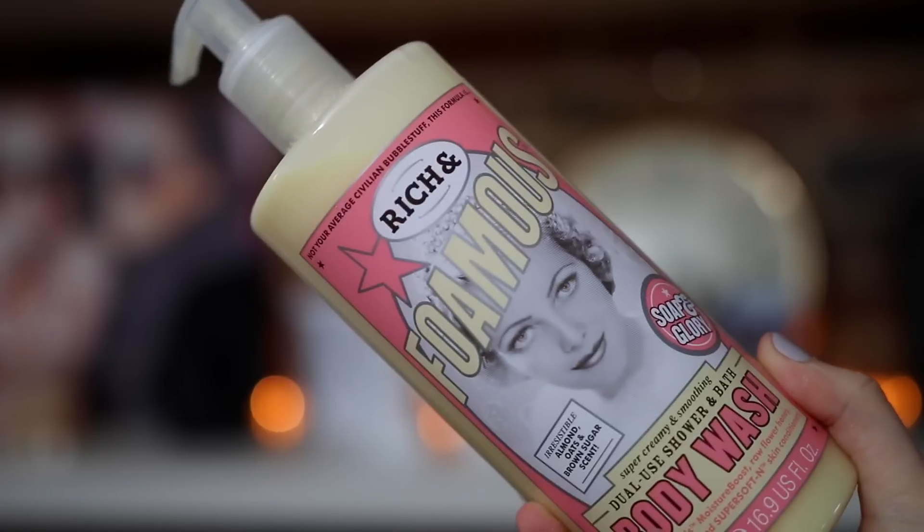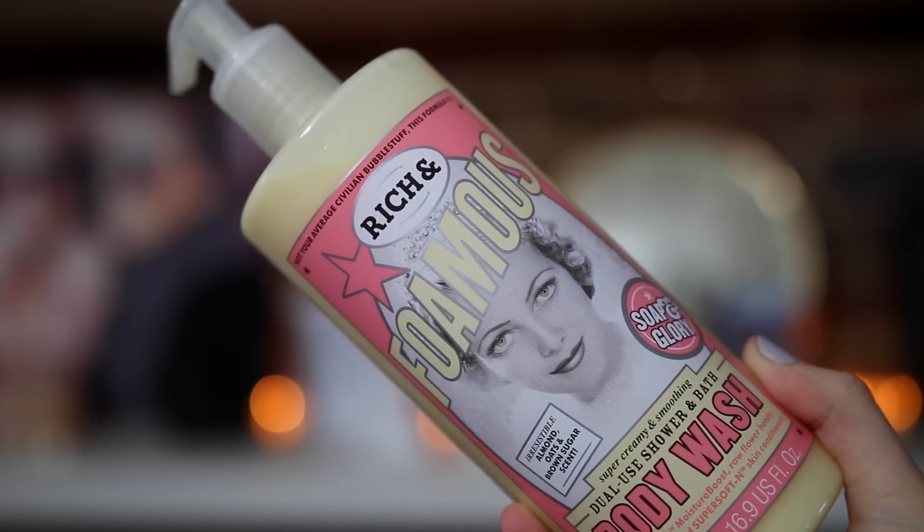Another amazing body product for autumn — and one I use all year round — is the Soap & Glory Rich & Foamy shower and bath body wash. This smells literally like cake, or cookies — it's the nicest thing ever. It's got almond, oats and brown sugar scent. I must have gone through about 20 of these by now; if they ever discontinue it I'm going to cry for weeks.